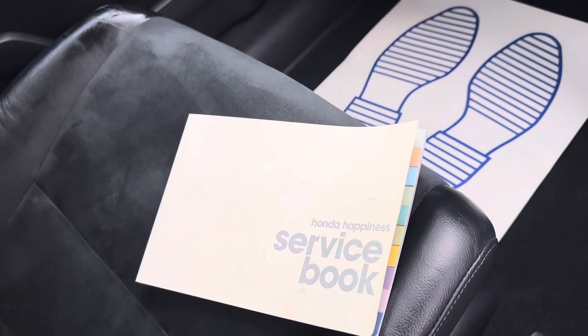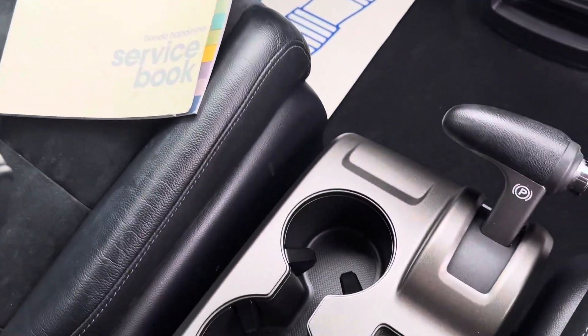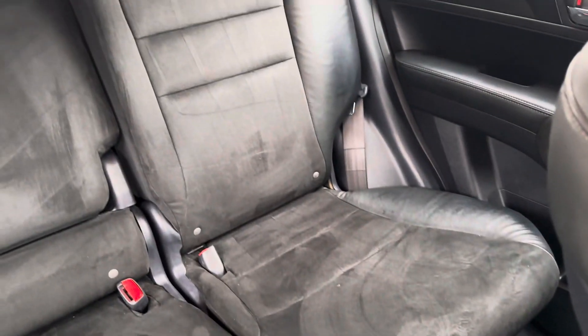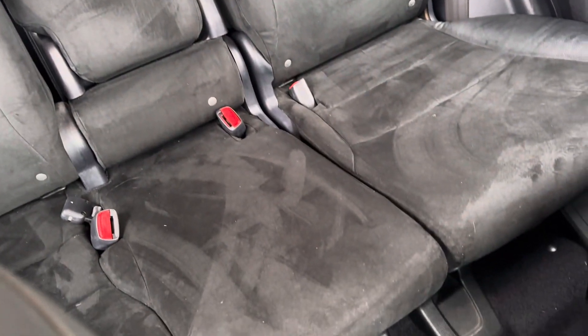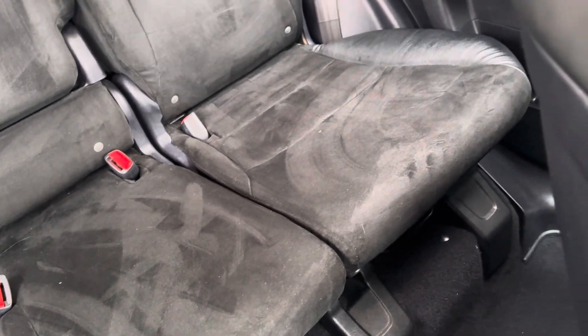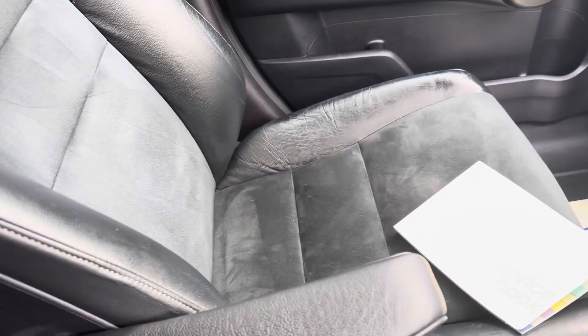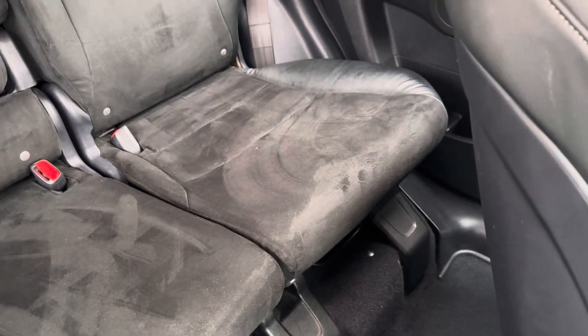It's due an MOT now, so we'll MOT it and give it a service so it's fully up to date. There are the buttons for the heated seats, there are ISOFIX seats in the rear, and it's half leather, half alcantara — they look a little bit different on camera to how they do in real life, they actually look quite nice.